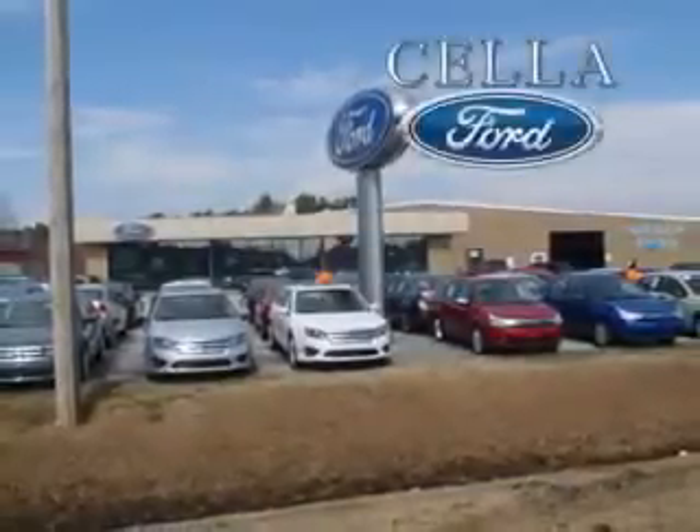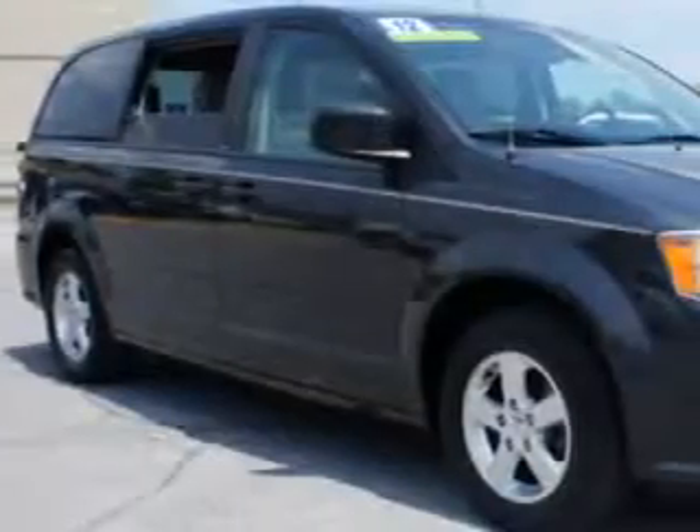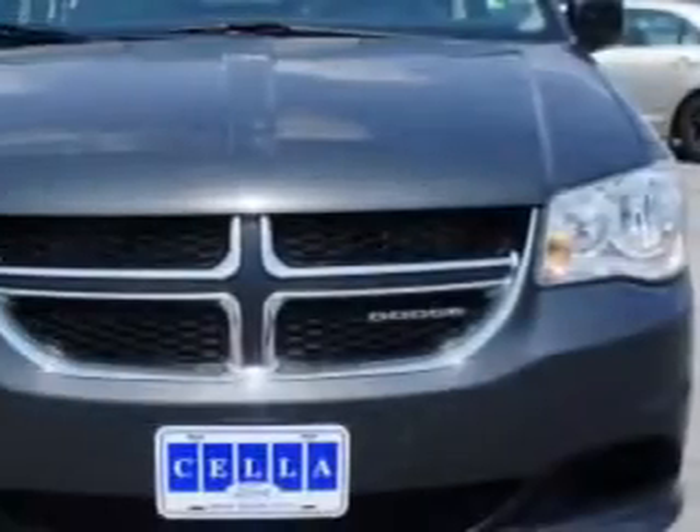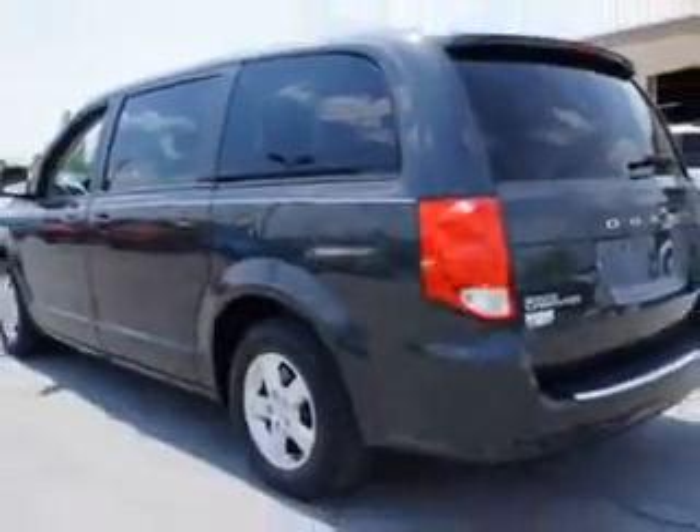Sella Ford, creating customers for life. If you want more than just a car, check out this 2012 Dodge Grand Caravan SX-T with a 6-cylinder engine and an automatic transmission.